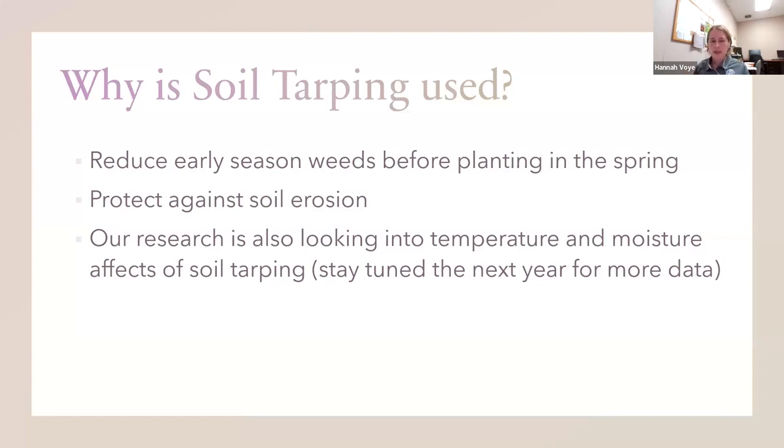So why is soil tarping used? In our research project, we're focusing mainly on how it can reduce early season weeds before you plant in the spring. It can also protect against some of that early spring soil erosion. And our research is also looking into temperature and moisture effects of soil tarping — stay tuned for more on that as the year goes on.